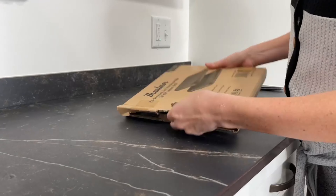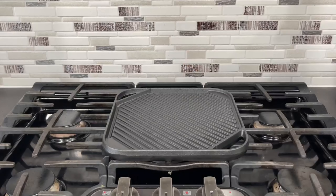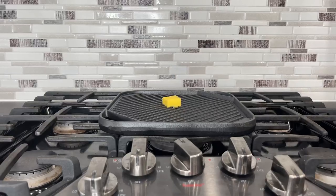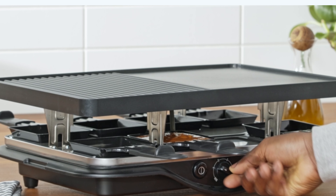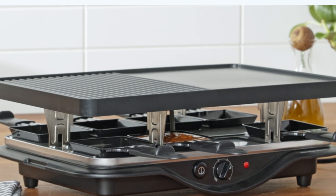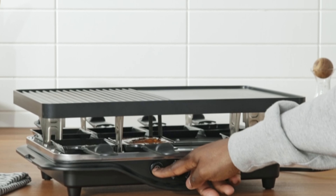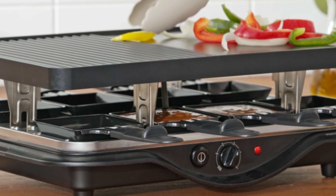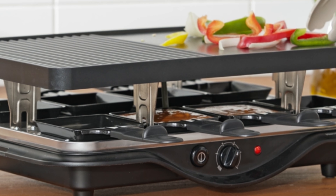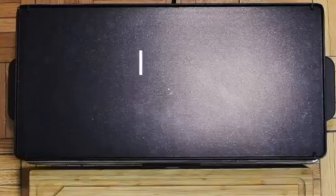And there you have it — our comprehensive overview of the best Raclette grills available today. From the traditional Swissmar classics to the innovative designs from Bosca and Salton, there's a Raclette grill to suit every taste and preference. Whether you're planning a cozy dinner party or a festive gathering, these grills promise to elevate your culinary experience and create unforgettable memories with your loved ones. So why wait? Choose your favorite Raclette grill, gather your friends and family, and get ready to indulge in the deliciousness of Raclette dining. Thanks for watching, and Happy Grilling!